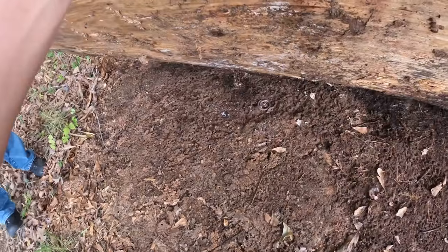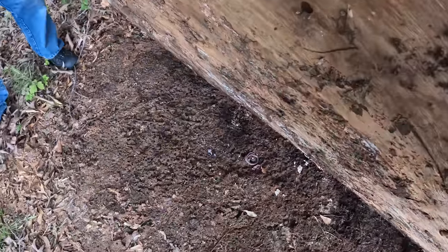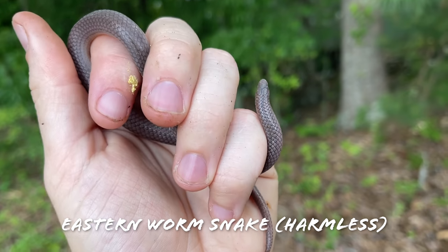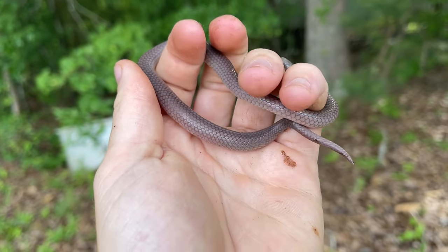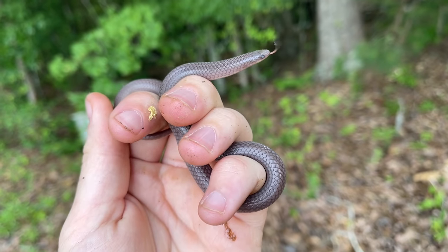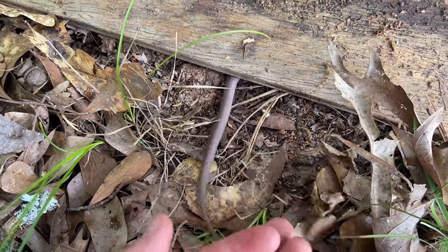There's a worm snake - big worm snake. That is a fat healthy eastern worm snake. Likely gravid so we're not going to mess with her too much. She is super thick, super healthy looking. I'm assuming she's going to lay her eggs under this board so we'll just let her go right back under.